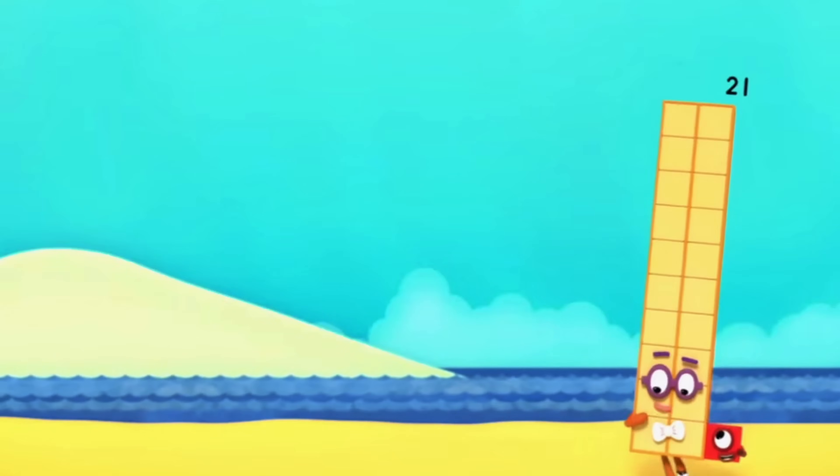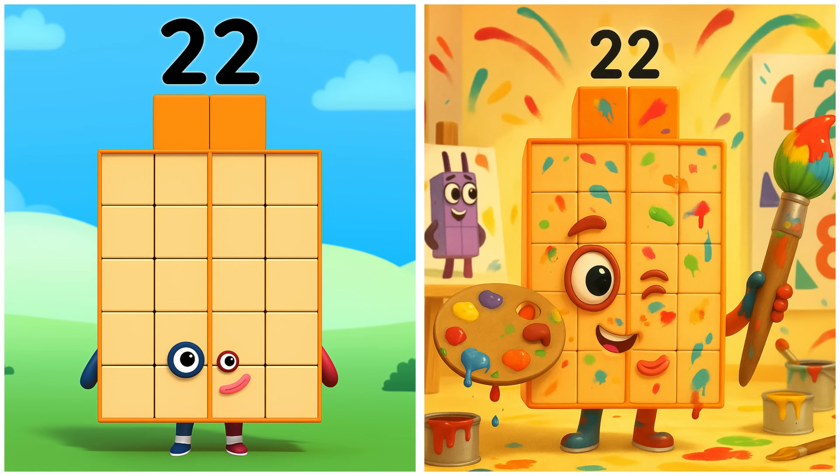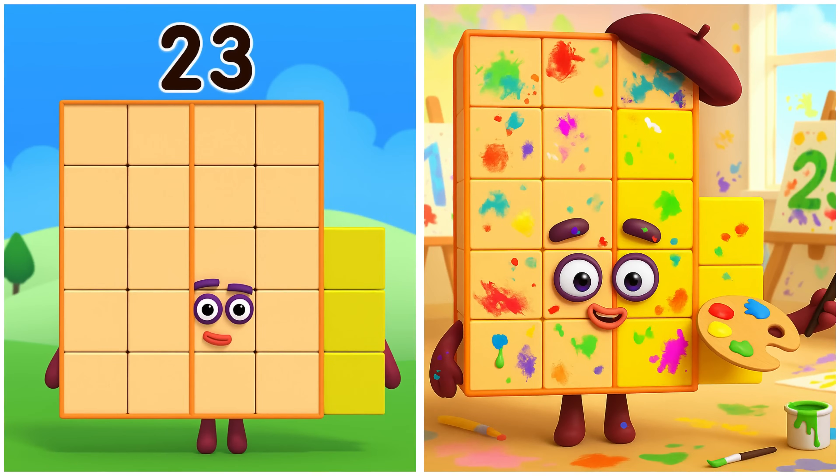I'm twenty-one! I'm twenty and one! You're Twenty-two! Twenty-two is painting twin rainbows. I'm twenty-two — I'm twenty and two! Twenty-three is mixing magical hues.